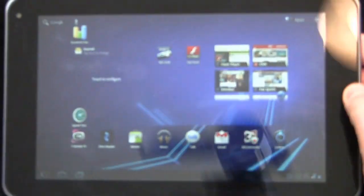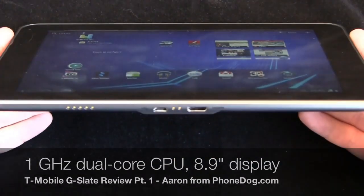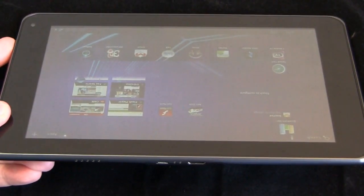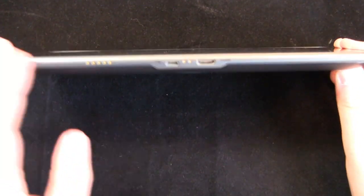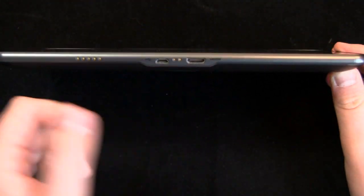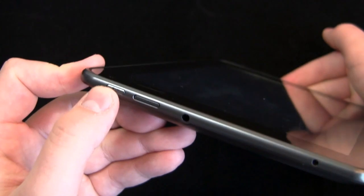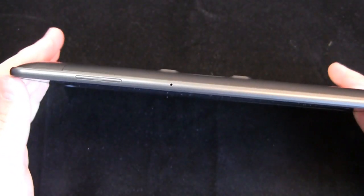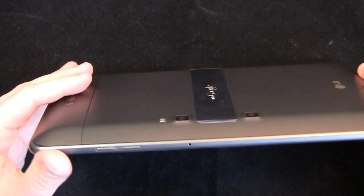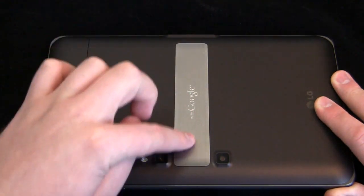Let's talk about the specs. One gigahertz NVIDIA Tegra 2 processor, very very fast. On the bottom you get your HDMI port, micro USB charging port, speaker grills on the side, a 3.5mm headphone jack, your power button, and then on the top you get your volume rocker and the stereoscopic cameras on the back.